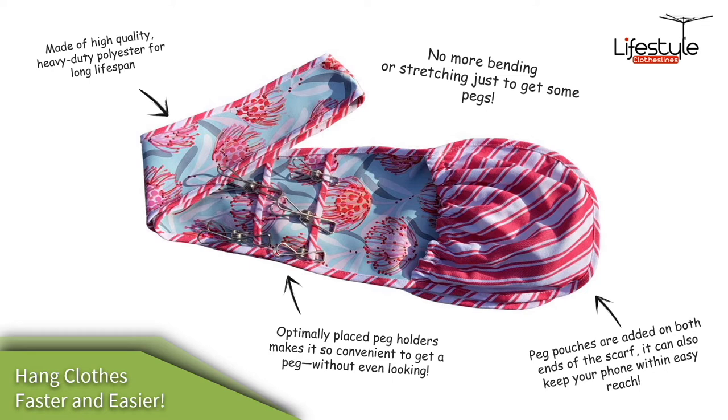There are great little straps and loops for putting pegs on, and the peg patches hold a whole lot of pegs so you can carry all your pegs with you. This makes hanging clothes out faster and easier — a really fantastic addition to the Lifestyle Clotheslines product family.